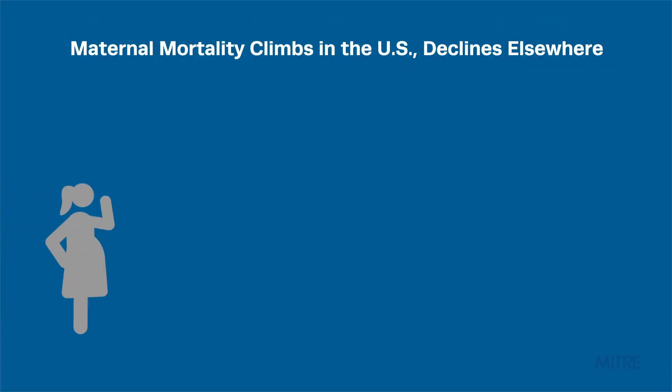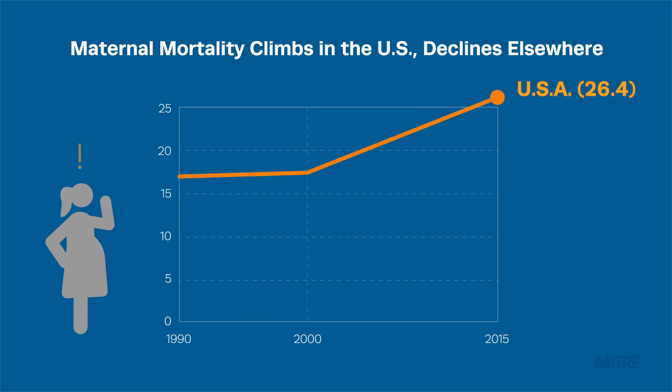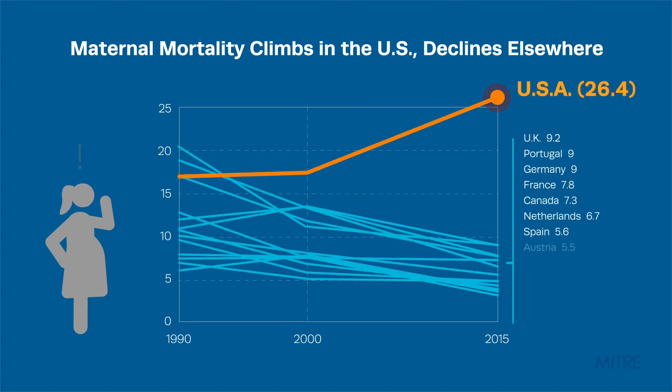In the developing world, where pregnancy and childbirth can be risky, maternal mortality rates are dropping. That's the good news. The bad news is closer to home. Did you know that the United States is the only country in the developed world to witness an increase in pregnancy-related deaths?